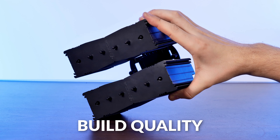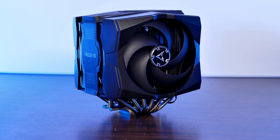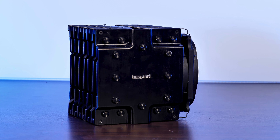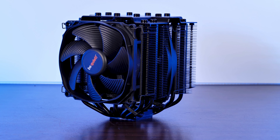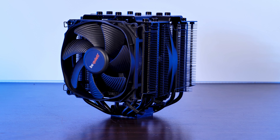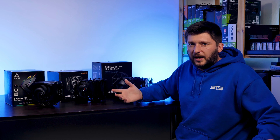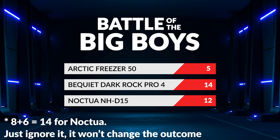On to the next category: build quality. This one was hard and easy at the same time. I'm sorry Arctic, but with the amount of plastic and that screeching noise, the Freezer 50 basically forfeits this round — it's not unrigid, it's just plastic. As for the Dark Rock Pro 4 vs the NH-D15: something I disliked about the Dark Rock Pro 4 actually made it better — its top plate. Just look what happens if you squeeze the Noctua. The Dark Rock, on the other hand, is like the name suggests a freaking rock — you can squeeze it, push it, pull it, hit it with a hammer and nothing will happen. That gives the Dark Rock nine points totaling 14, the NH-D15 six points totaling 12, and Arctic eight points total. Be Quiet now has the lead.